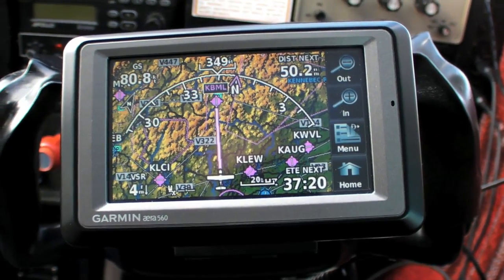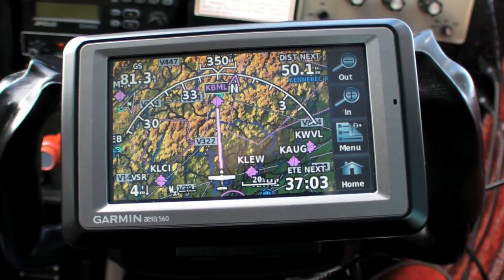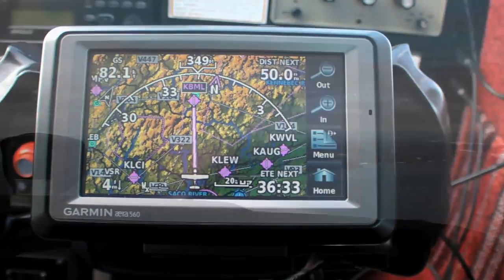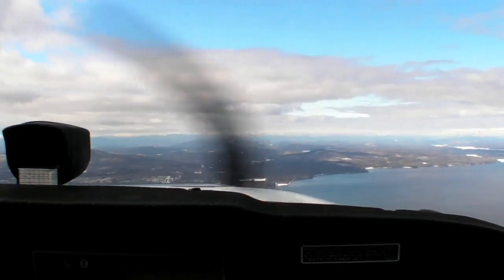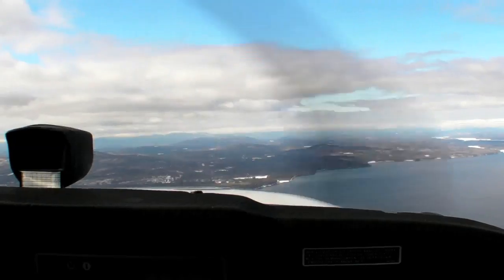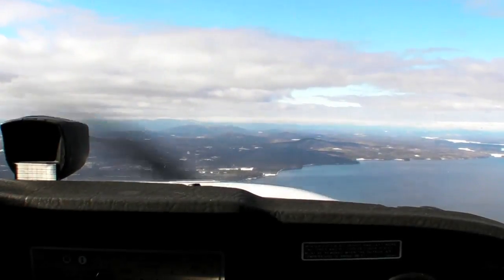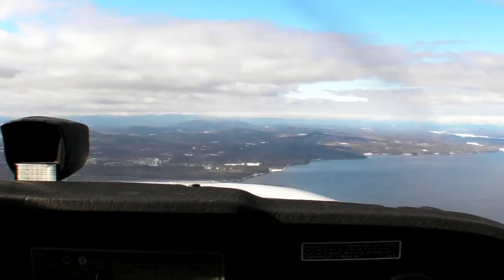You're looking at the moving map display on a Garmin Aera for the direct route to Berlin, KBML on the map. Ceilings are high here in Portland but we know from our briefing that ceilings are low enough in Berlin that getting into the airport could be a problem. Berlin has an instrument approach but these clouds likely contain ice, so it's VFR or scrub the flight.